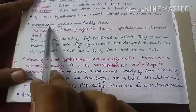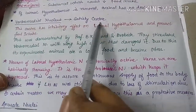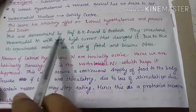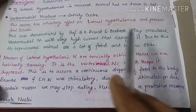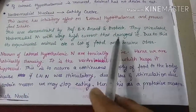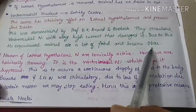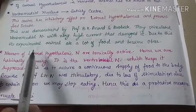The ventromedial nucleus is called the satiety center. It gets stimulated when we are completely full and content after taking food. It was experimentally demonstrated that stimulating the ventromedial nucleus with very high current damaged it, and as the ventromedial nucleus was damaged, the experimental animal ate a lot of food and became obese. This shows the inhibitory nature of the ventromedial nucleus on feeding habit.